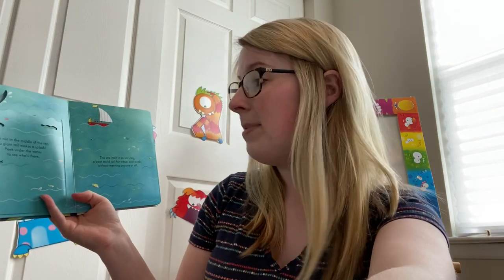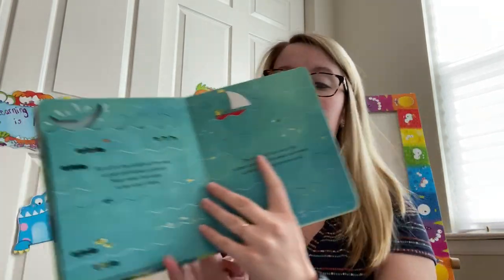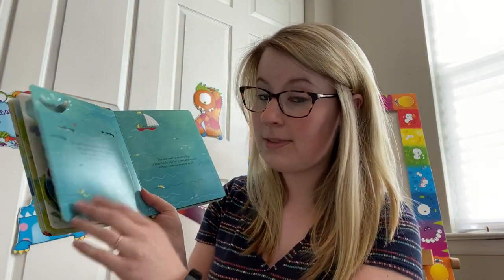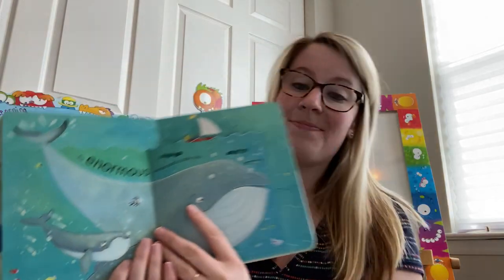Far out in the middle of the sea, a giant tail makes a splash. Peek under the water to see who's there. What sea creature do we know has a huge tail and might make a big splash? Can you guess it? An enormous whale and its baby too! Did you guess that?